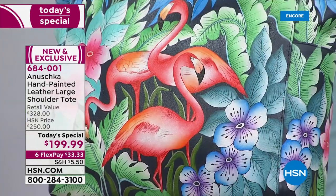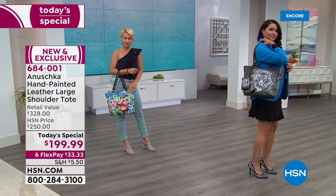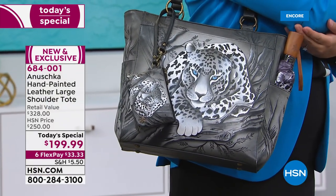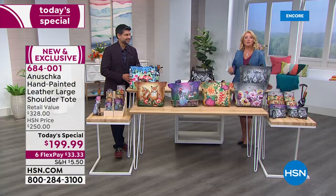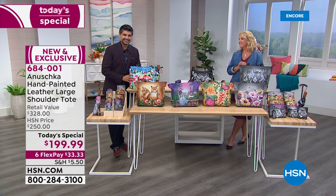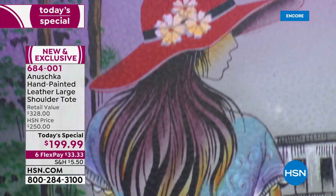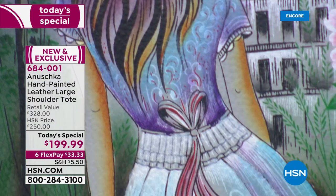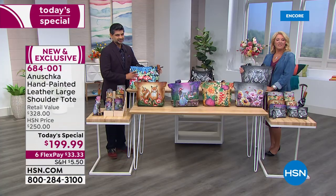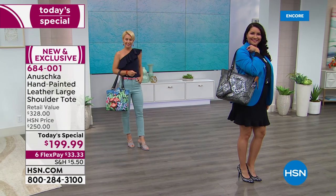Joyce is a horse person and animal lover — the bag she has is a horse motif which they don't make anymore, but she uses it every day. It's held up well, looks just like it did two years ago. Joyce confirms it gets better with age as you carry it — it softens even more. She's never put any leather preservative on it, even though she has them for her horses' saddles, because the bag just doesn't need it.